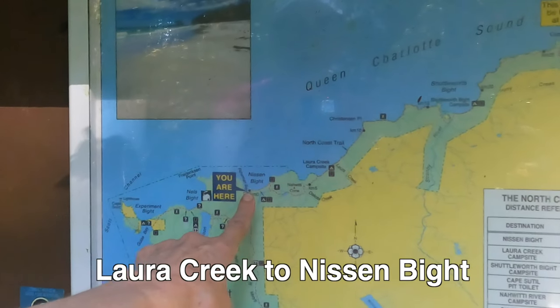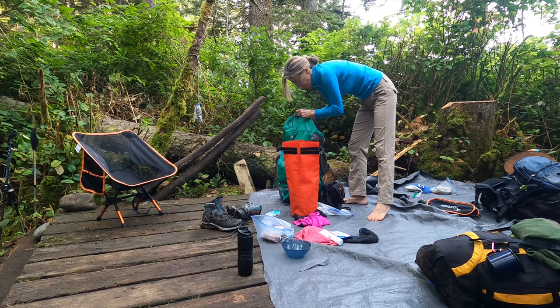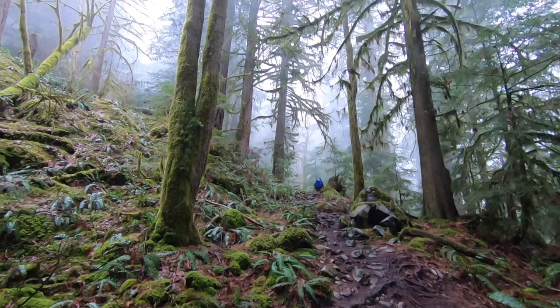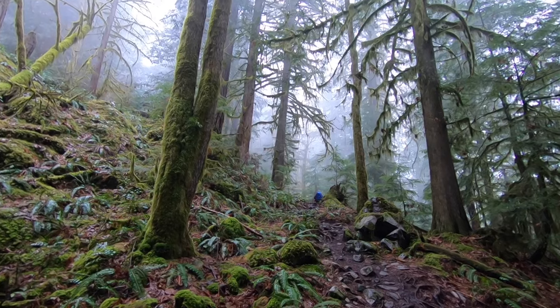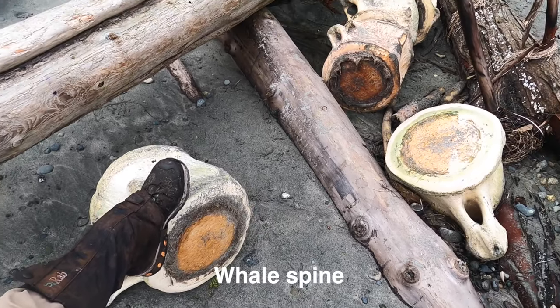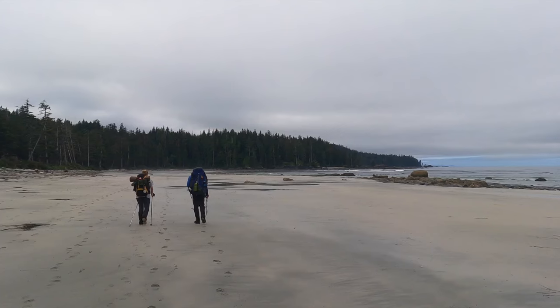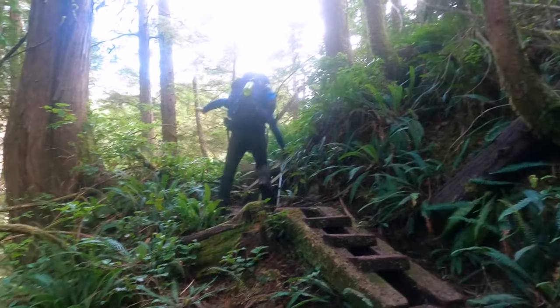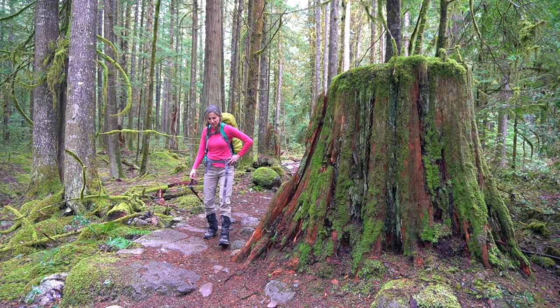Day three's mission is to get from Laura Creek to Nissan Bight. This eight-kilometre, moderately difficult portion of the trail will lead us inland and present more bogs, bridges, and boardwalks. We slept 13 hours last night — obviously exhausted — but it's been so much fun. I love mud, I love getting dirty. It's exhilarating. Now 50 hours and 24 kilometres into our big expedition, fatigue is setting in and we're starting to move like zombies.